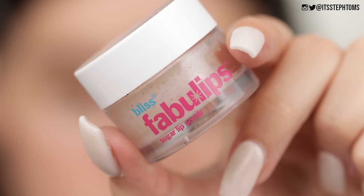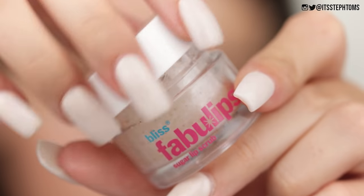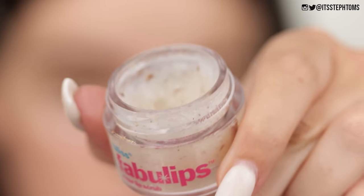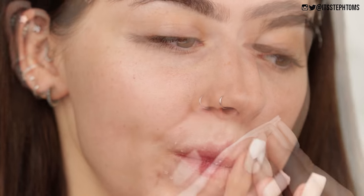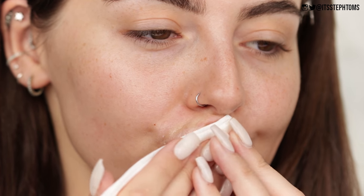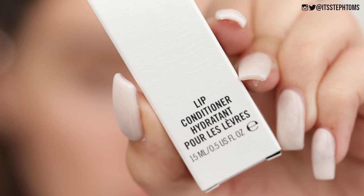Then I'm going to take the Bliss Fabulous Sugar Lip Scrub. This stuff is so good and actually really kind of hydrating on your lips as well as also being exfoliating. So again, another satisfying little scoop of that and I'm just going to smack that all over my lips. And then I'm going to try and be somewhat put together and wipe it off — but screw it, let's just wipe it off on our hand.